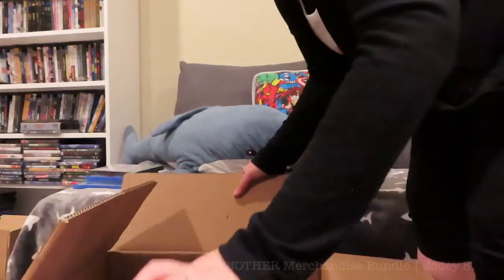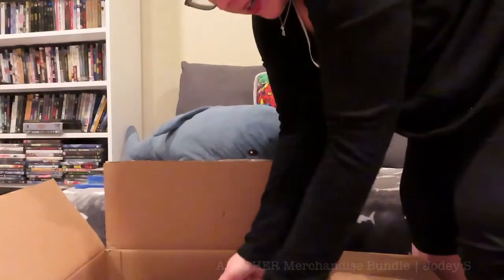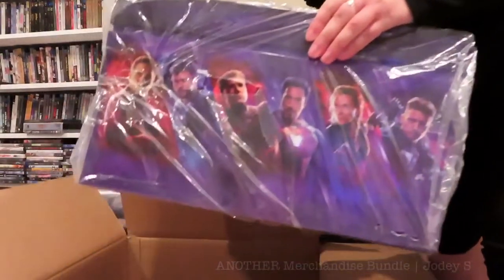Those are all the movies I ordered. Now we're getting into the merchandise bundle. This one was a bit more expensive than the Star Wars one, but I think it comes with a bit more. With the Star Wars one I had no idea what was inside, but this time I peeked a little, so I know a few things — but not everything. Let's take it out of the box.